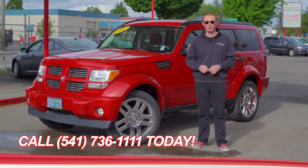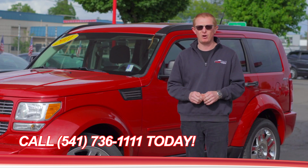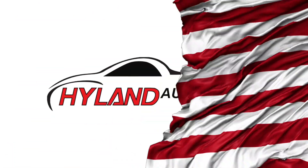Thanks for taking a minute and checking out Roxy. If you'd like more information about her or any of our other smoking hot rides, give us a call or click the link below. And I'll see you next week for another Red's Hot Ride of the Week from Highland Auto Sales in Springfield.